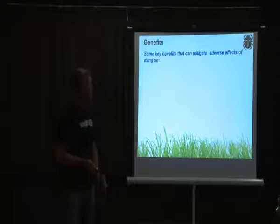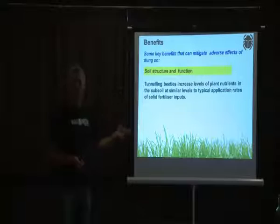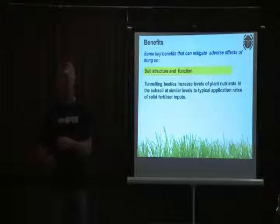The benefits from services provided by dung beetles are quite phenomenal, as evidenced by extensive overseas literature and current New Zealand research. Regarding soil structure and function, tunneling increases plant nutrients in the subsoil to levels similar to adding solid fertilizer inputs, because manure is full of nitrates, phosphates, potassium and other nutrients. If beetles bury it, there's less need for expensive solid fertilizer inputs.